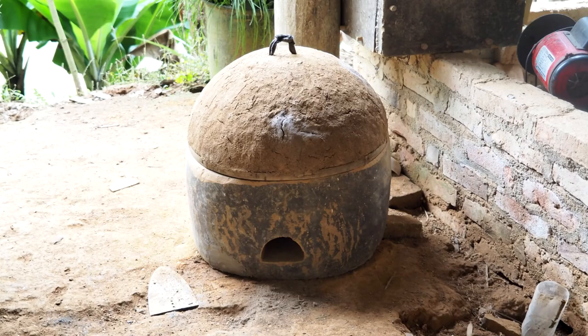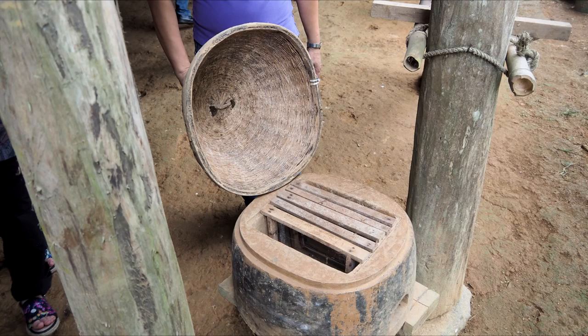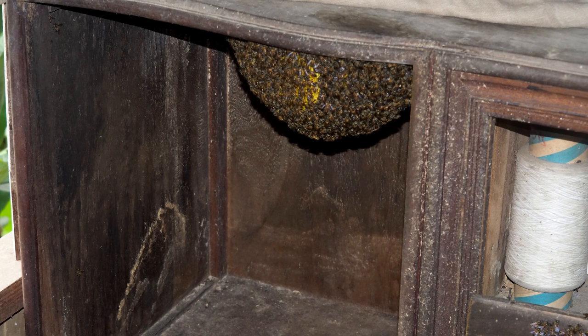As well as log-shaped hives, this beekeeper has also developed movable frame hives made from clay, both round and square. I like the dummy board made of woven bamboo. She was quite unconcerned about this swarm that had settled in her kitchen cupboard.